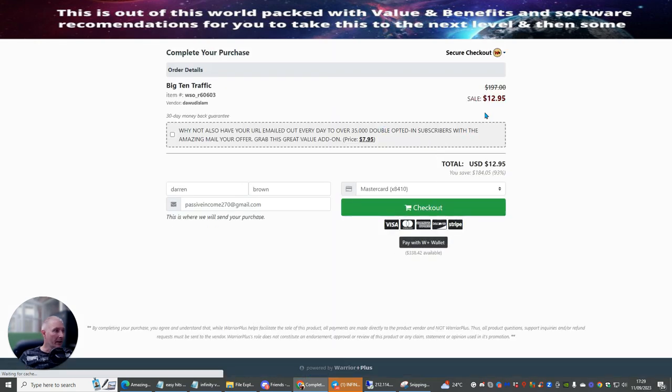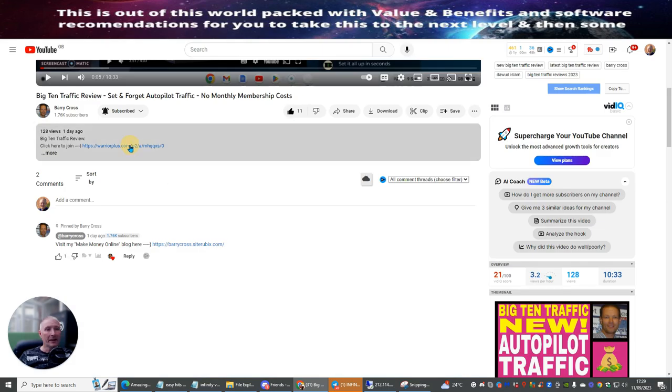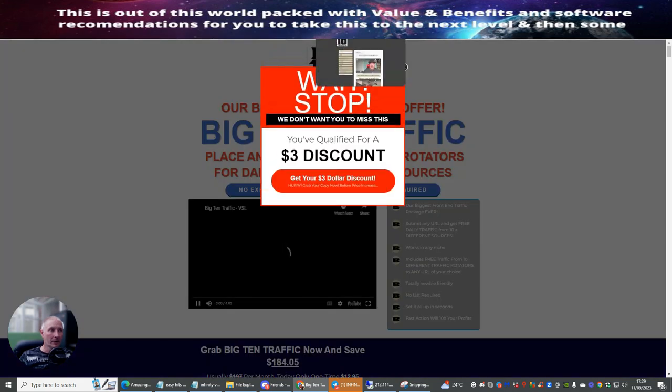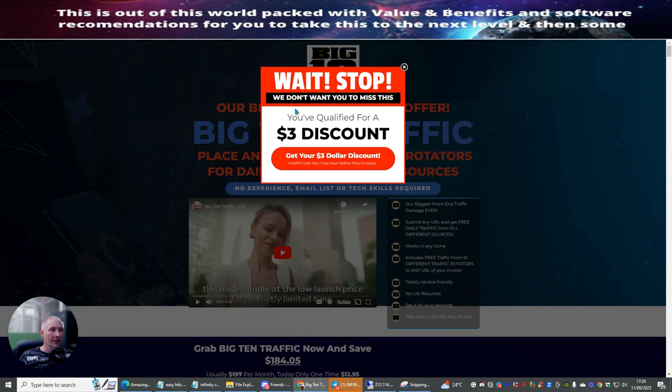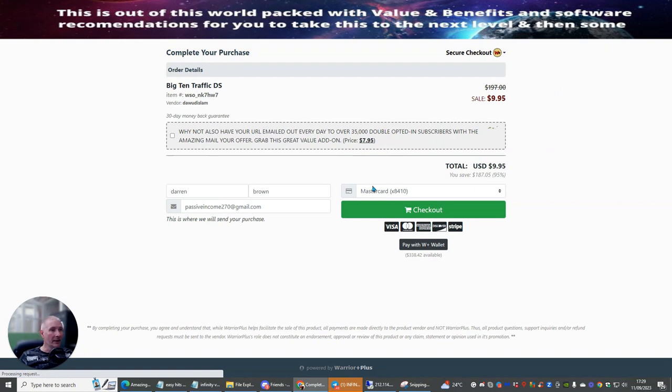You can see it says $12.95, and I'm going to show you a little trick. If you go back out of this page and re-enter the link, then exit out of the page again, you get a discount. It says: 'Wait, stop — you've qualified for a $3 discount.' So now when I click on this link I've saved $3.